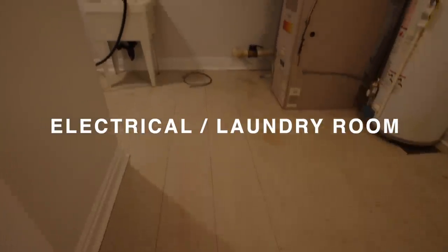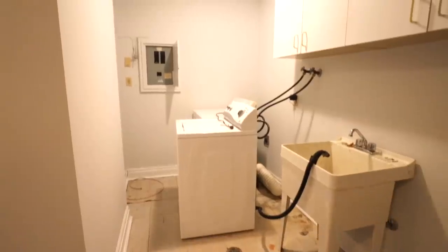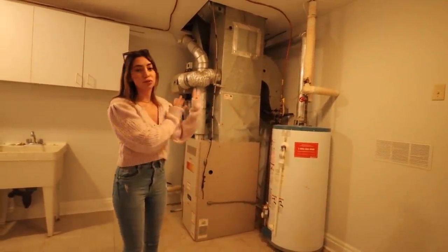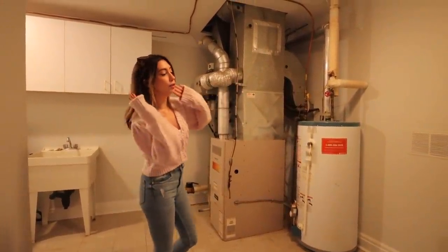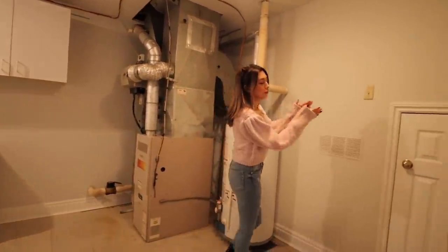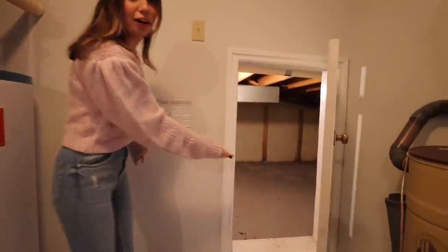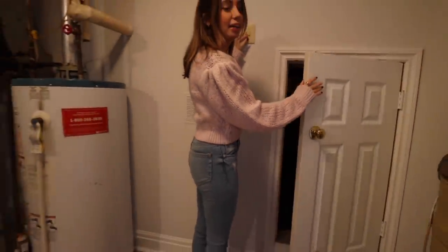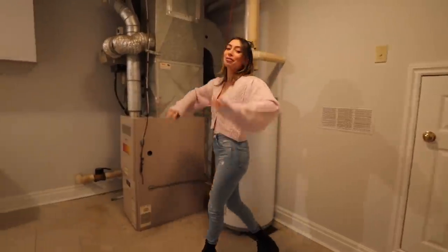And then in here we have the furnace and the electrical room. We're actually going to replace a lot of this because a lot of it is really, really old and on its last legs. So we're going to build a wall that blocks it off, including the crawl space. It creeps me the heck out, but if you want to take a look, it's quite large. So this will all be blocked off.